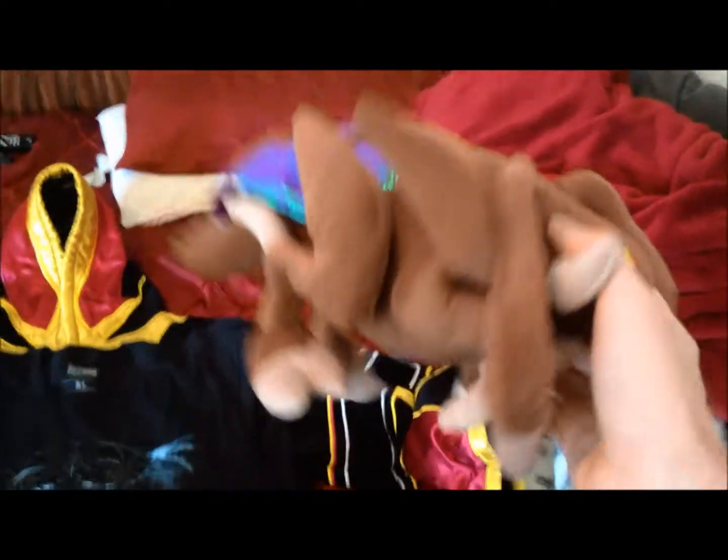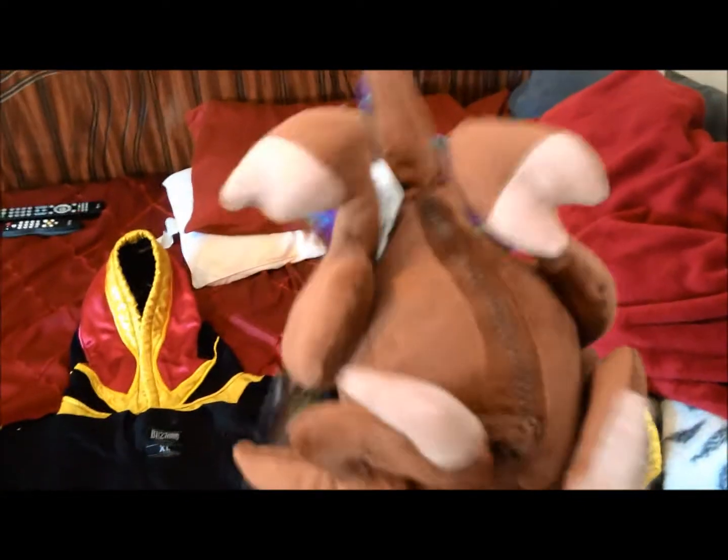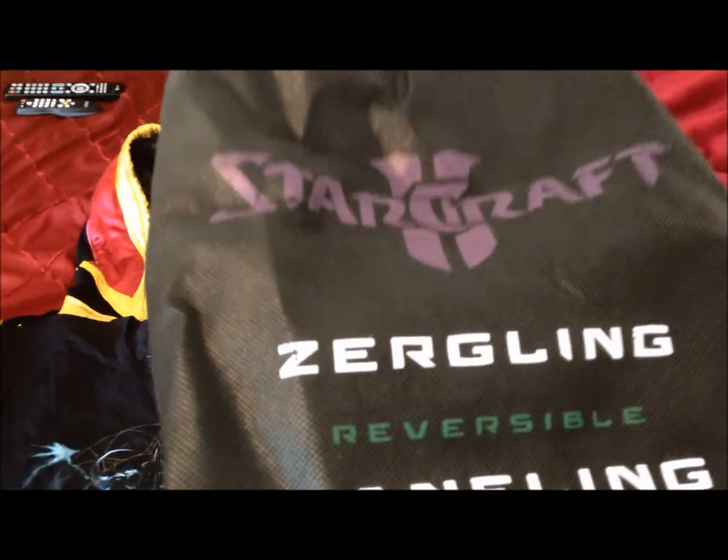We also have the zergling that transforms into a bangling by unzipping it from the bottom. Here's the bag that it comes in.